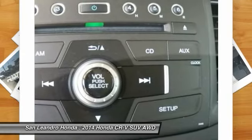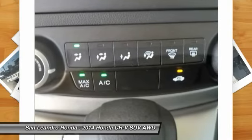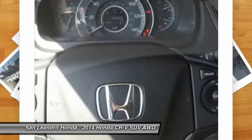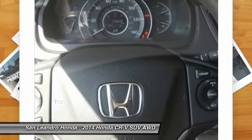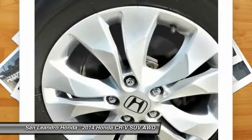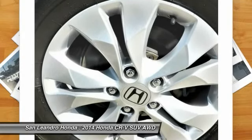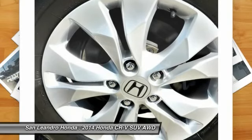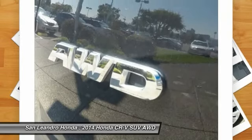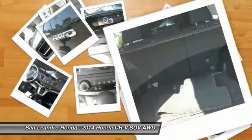If this vehicle is a certified Honda, every certified used Honda vehicle at San Leandro Honda is a product of innovative engineering and quality manufacturing. Only well-maintained Honda models that are less than 6 years old and have a maximum of 80,000 miles are eligible for certification. The certification process includes a thorough 182-point mechanical and appearance inspection, performed by the dealer, to ensure that each used vehicle meets Honda certified pre-owned vehicle standards.